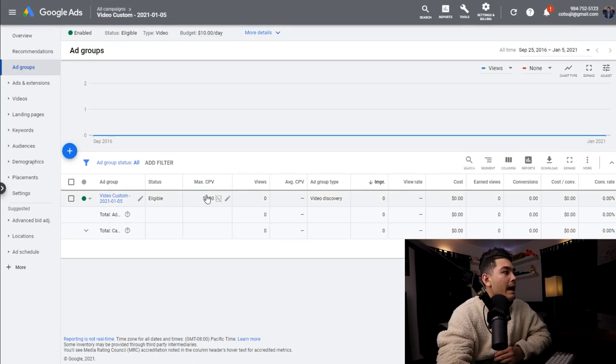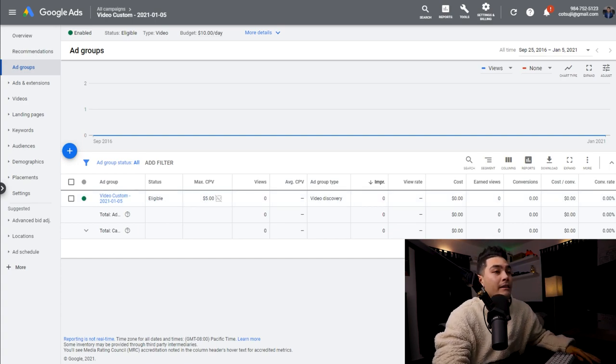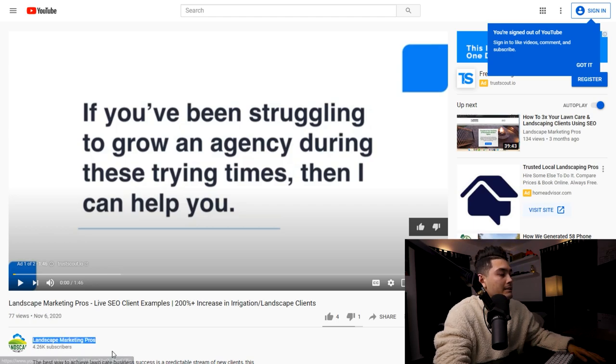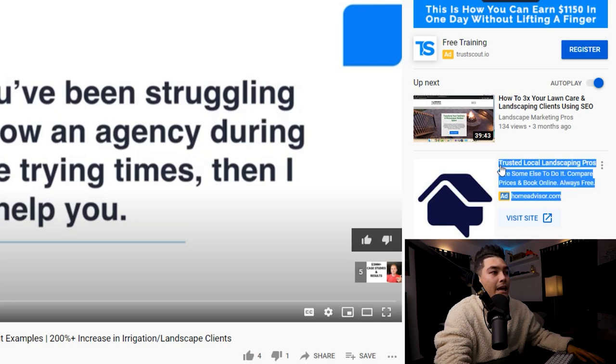The ad will say eligible, but it takes about 24 hours to actually push through so people can see it. When people are watching that YouTube channel, my ad will pop up in their results. For example, on the Landscape Marketing Pros channel, where it would normally show a recommended video, it's going to show our ad instead saying 'How I got more lawn care leads.' Since people are interested in landscape marketing advice, they're more inclined to click our ad, go through our funnel, get the two-week free trial, and convert to a paid subscription — and that's how we keep adding more business owners and win our dream car.